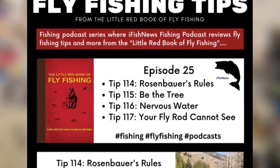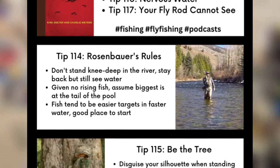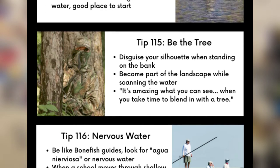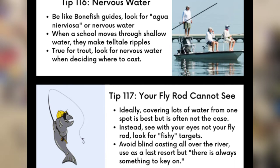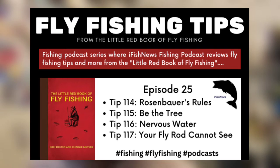In this case, I put together a little infographic to mix it up from our other podcast where we're just reading and throwing up some videos. So in this case we'll do some highlights, going into each of the different tips. We'll start off for episode 25 — it's going to be tips 114 through 117.